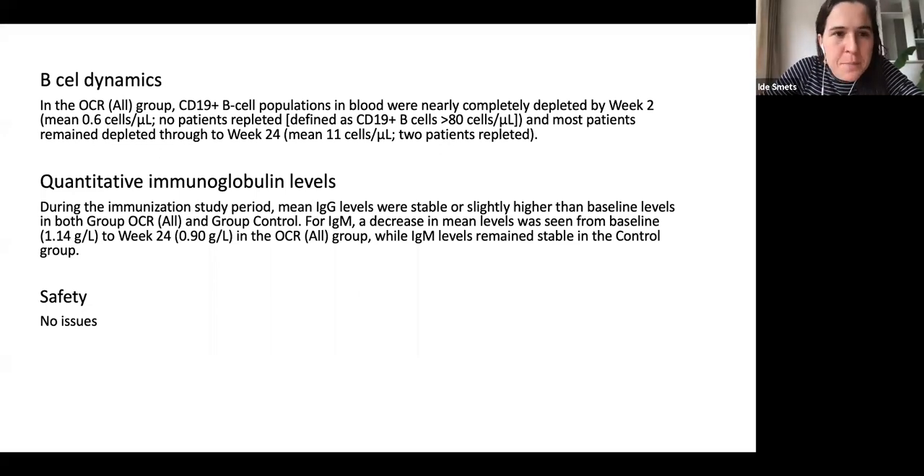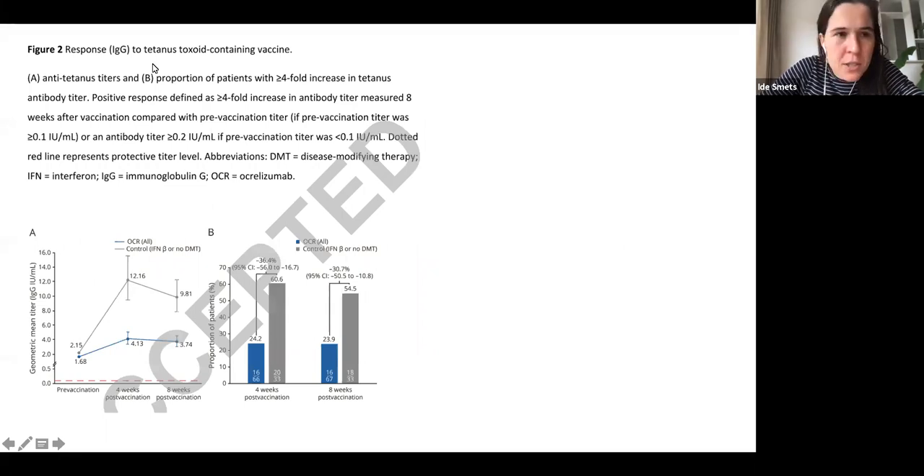Looking at the results for the tetanus vaccine: the first graph plots the titer before ocrelizumab treatment, then four and eight weeks post-vaccination. The control group reaches much higher titers than the ocrelizumab group, though both are above the dotted protective titer line. Due to the split axis, the difference in magnitude is substantial between the two groups.